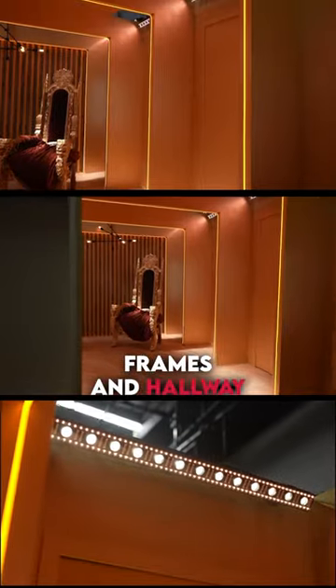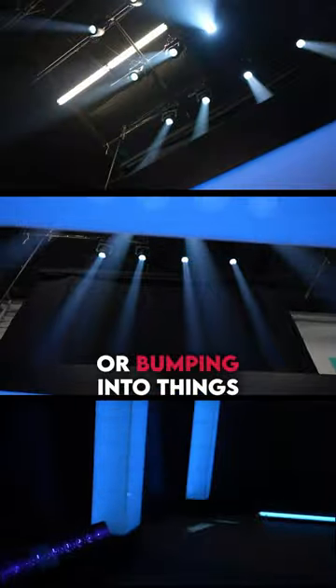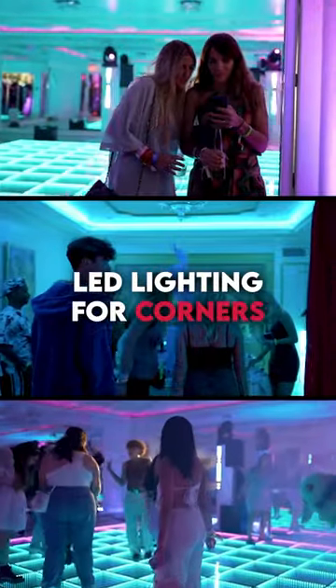Want to outline door frames and hallway corners for a decorative look, and to prevent your guests from tripping or bumping into things? LED lighting for corners and edges.